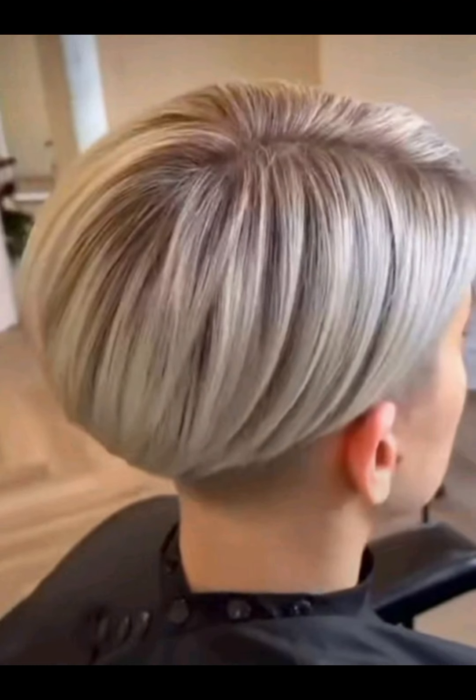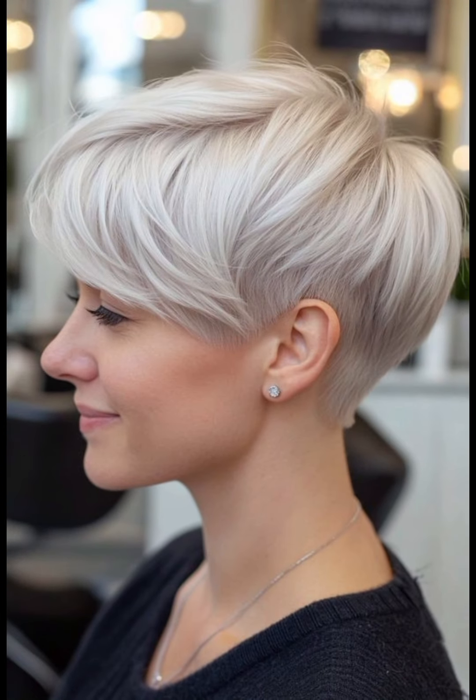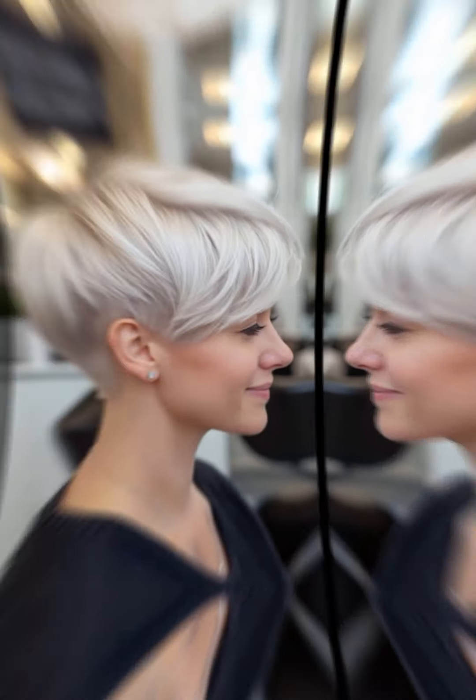Even short hair can be styled into simple updos. Use bobby pins or hair ties to create a stylish up style. Remember to tailor your styling routine to your hair type and personal preferences. Short haircuts can be as versatile as longer styles, allowing for creativity and individual expression.